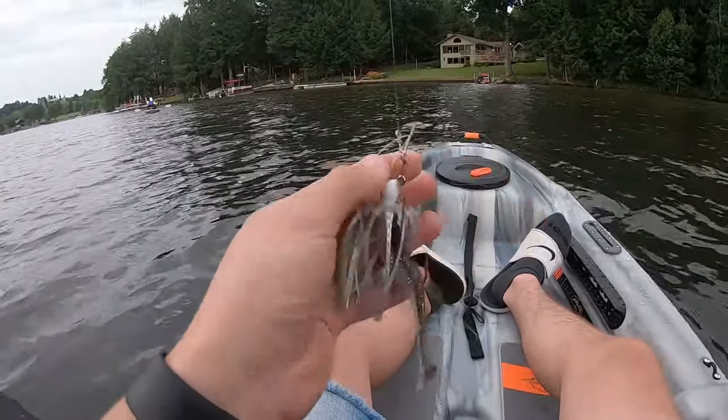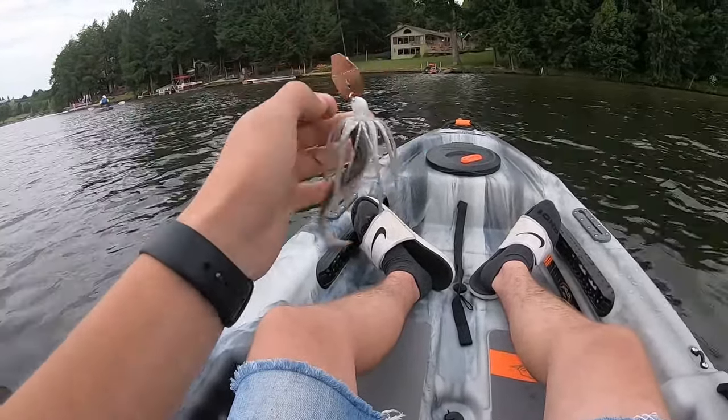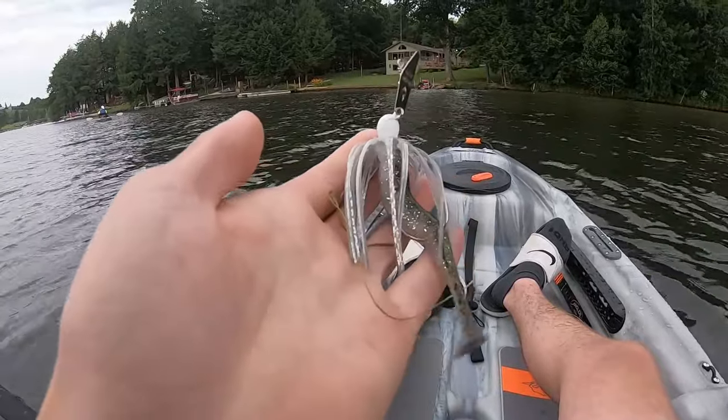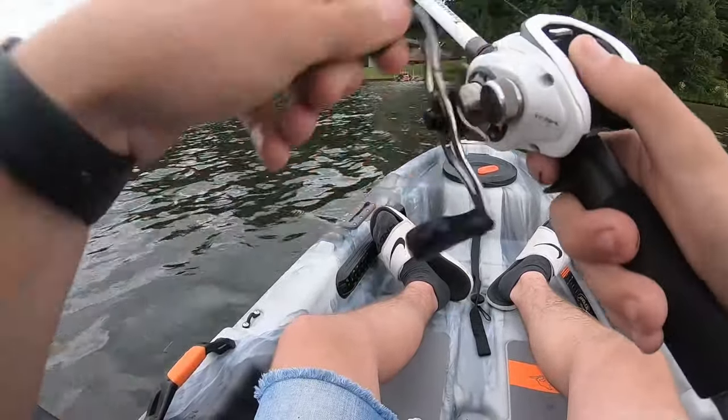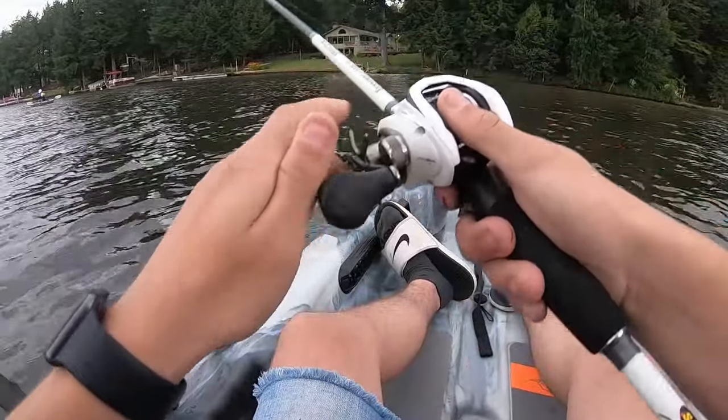The first thing I'm using is a chatterbait with a silver minnow Kaytek 4-inch. So hopefully we will be able to reel some in here very soon.